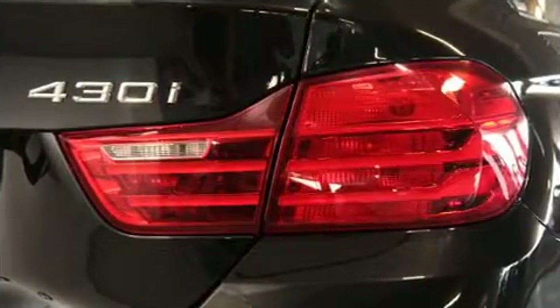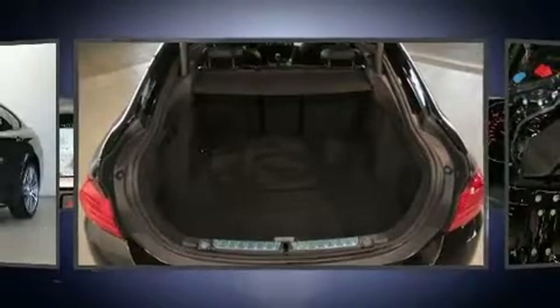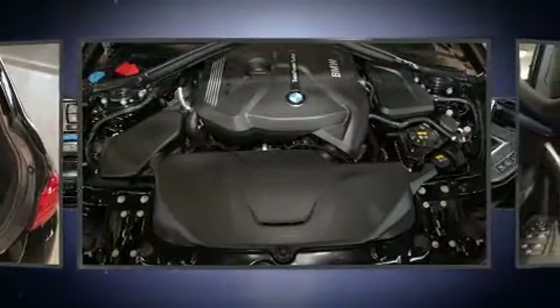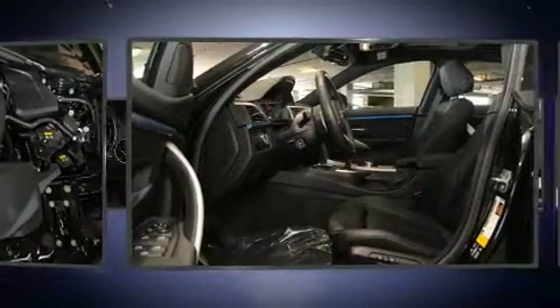BMW prioritized fit and finish as evidenced by an outside temperature display, front fog lights, turn signal indicator mirrors, a power rear cargo door, and seat memory.